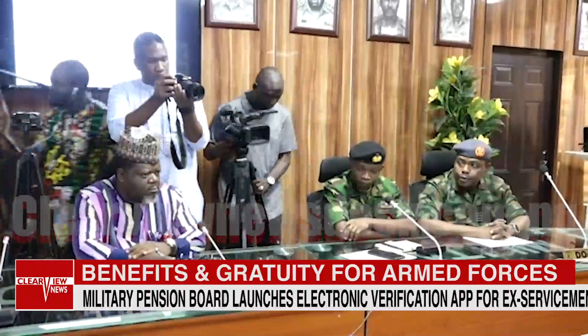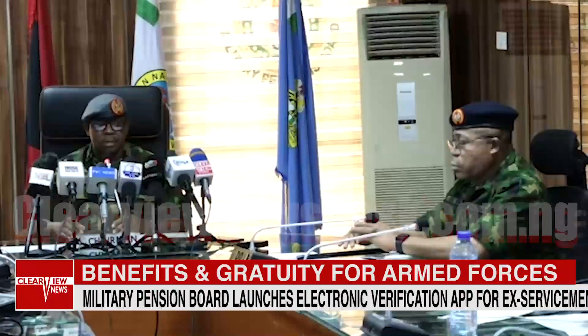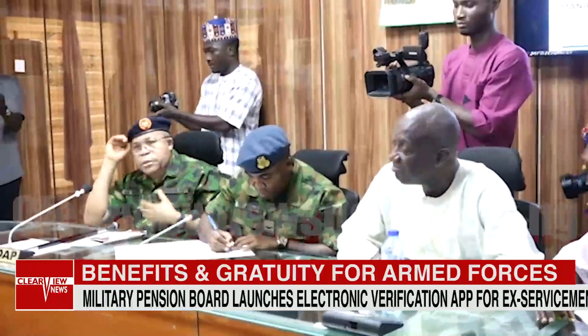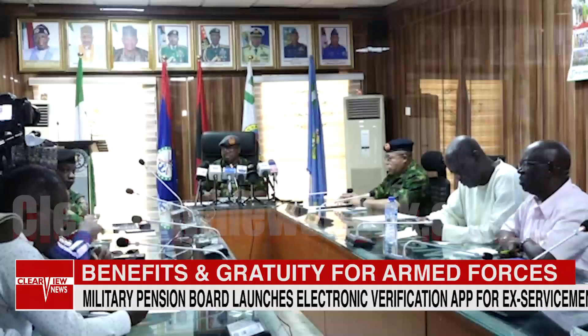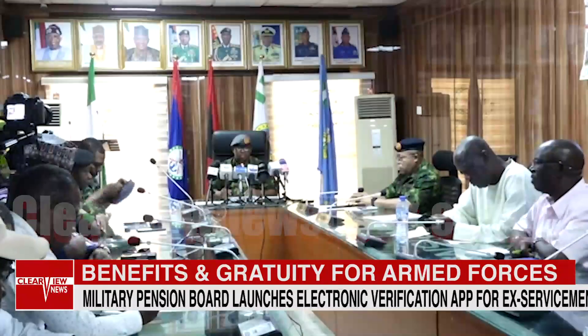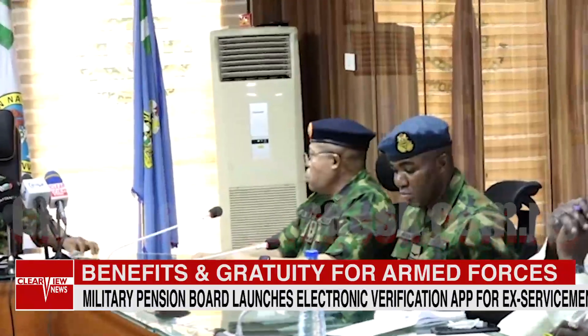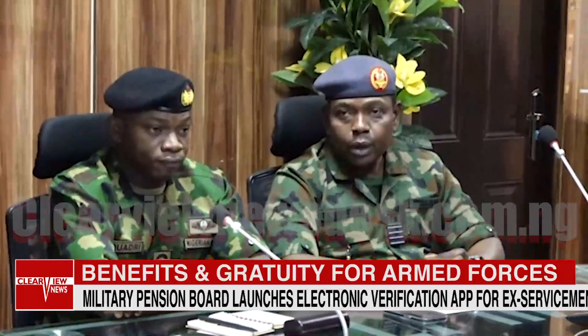Speaking at the launch in Abuja, Chairman of the Board, Air Vice Marshal Paul Ichibo, said previously verification exercises were carried out at physical locations to enable the board to maintain a comprehensive database and enable seamless budget preparations, but had become unsustainable over the years due to current socioeconomic challenges facing the country.